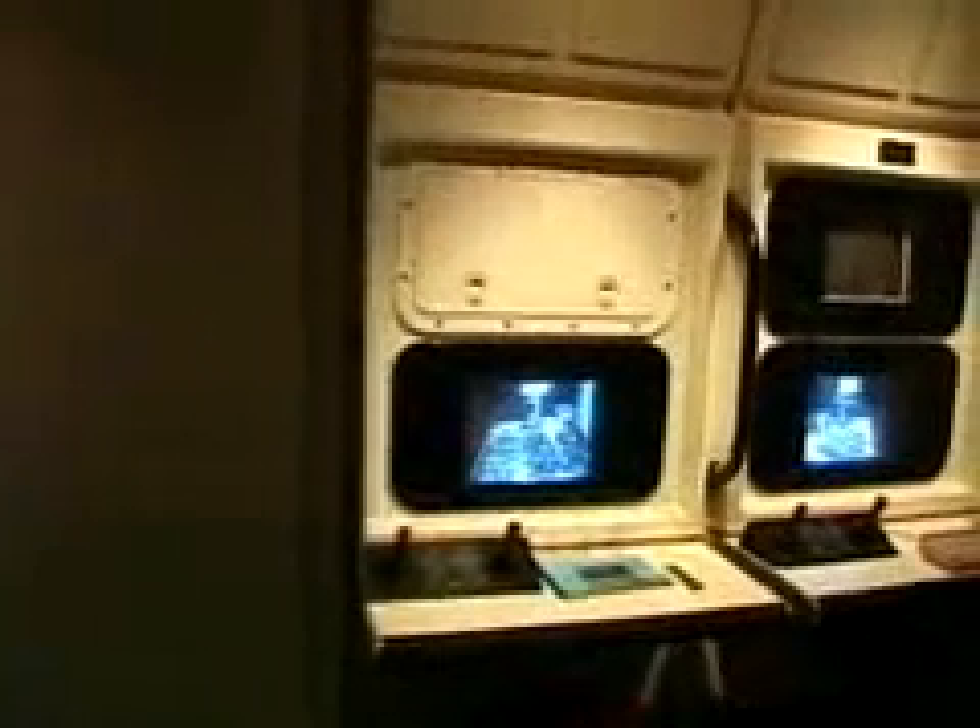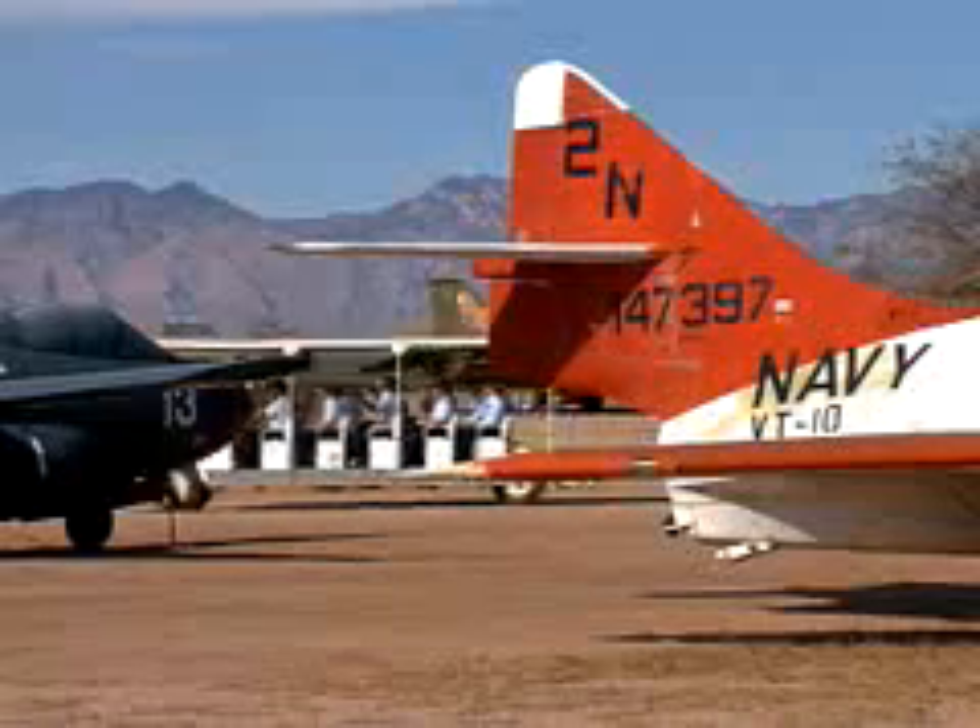The Pima Air and Space Museum — it's a place where aviation history takes flight.